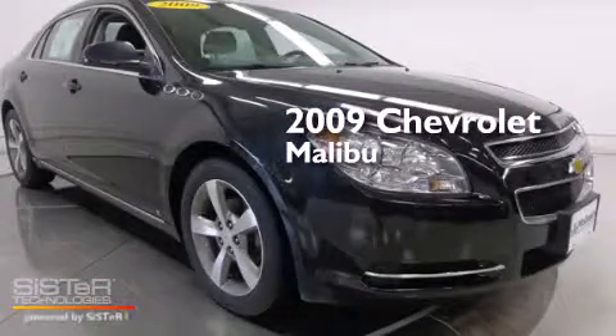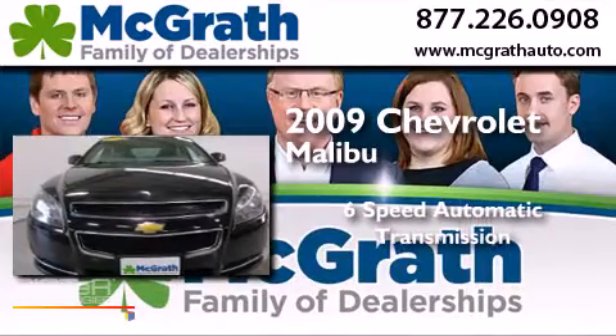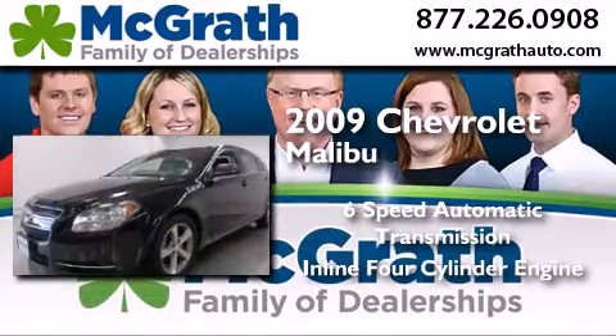This is a 2009 Chevrolet Malibu. This car has a six-speed automatic transmission and an inline four-cylinder engine.